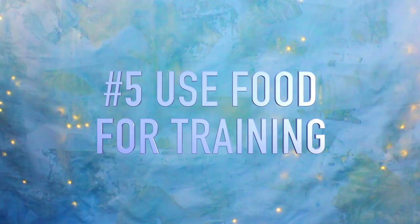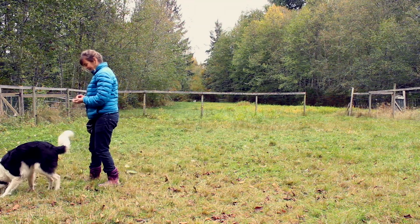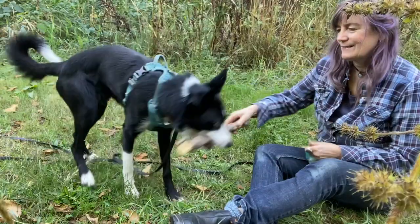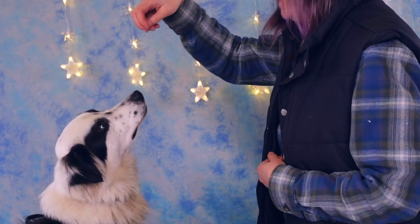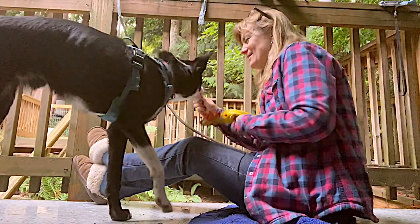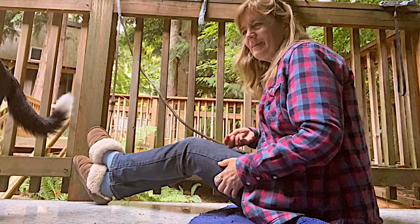Idea number five: use your food for training. There are so many games you can do with your dog to teach basic skills. You can teach your dog leash and recall skills, how to hold an object, how to fetch, how to catch food, and many more skills. Even teaching your dog to lie down or to do a nose touch is a great opportunity to use some of their daily food allowance. Using food for training is enriching for dogs and it helps a fast eating dog learn new food skills. Even dogs that are not that food motivated, like my two young border collies, enjoy being fed while we play games together.